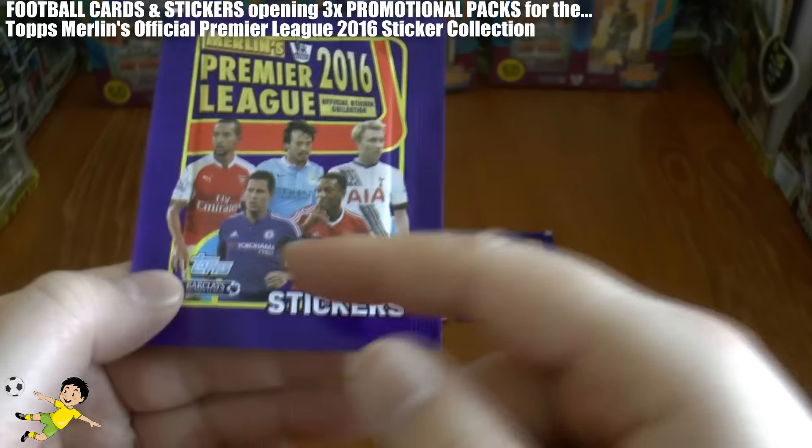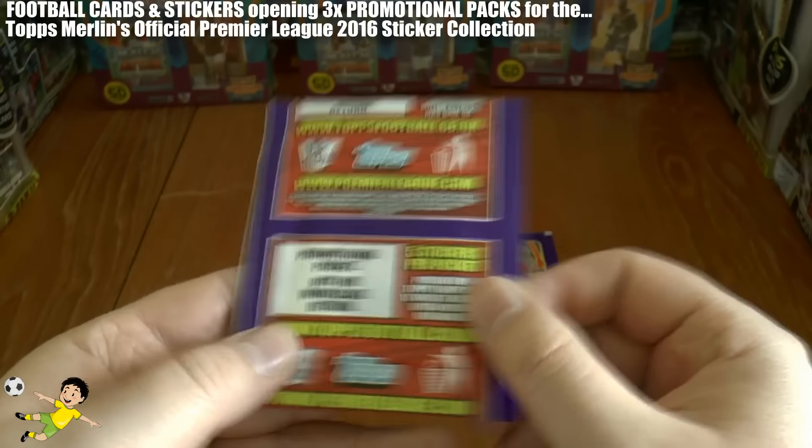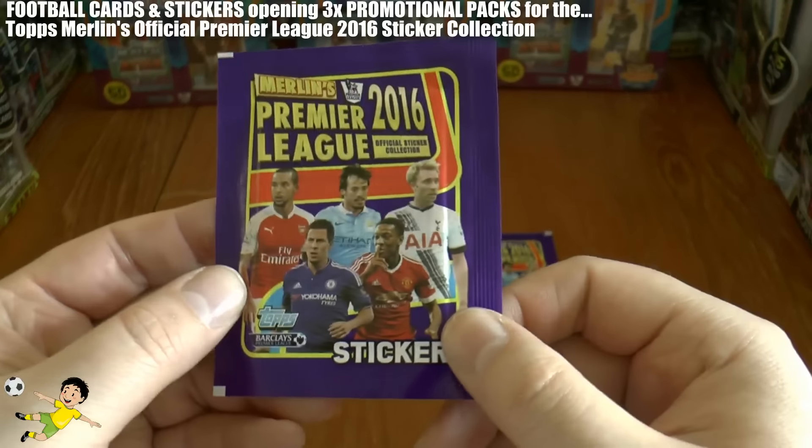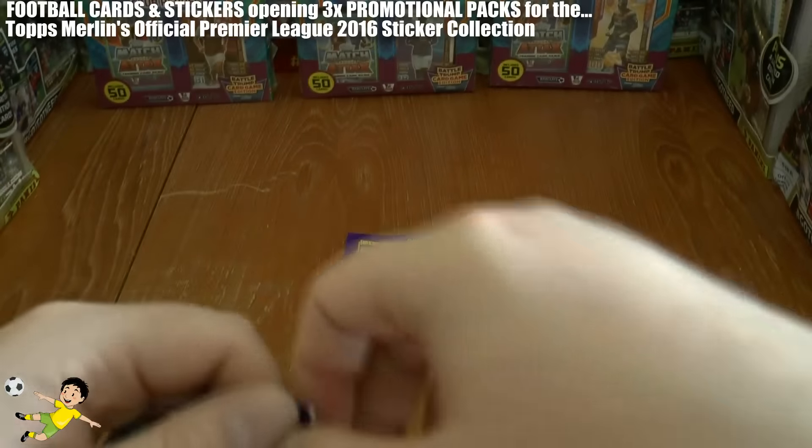On the front of the packet, as you can see, the promotional ones feature Walcott, Hazard, Silva, Martial, and Eriksson — exactly the same as the retail ones — each containing five stickers. Let's hope we can get some decent players.